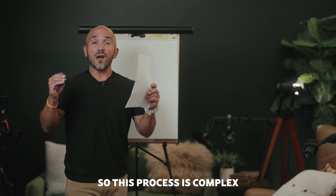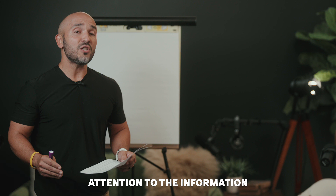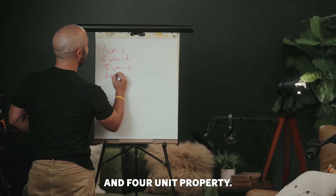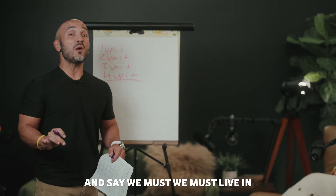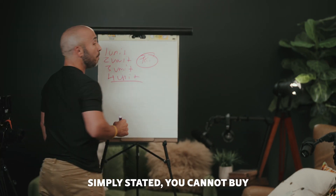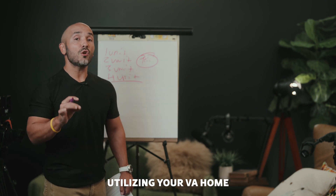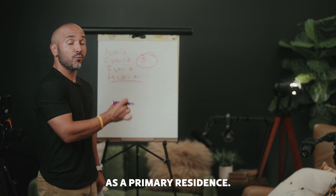So this process is complex, and I want you to pay particularly close attention to the information that I'm about to share with you. You want a one unit, two unit, three unit, or four unit property. But here's the big thing that we have to understand, veterans: we must live in one of the units as our primary residence. Simply stated, you cannot buy a multifamily home utilizing your VA home loan benefit and not occupy one of the units as a primary residence.